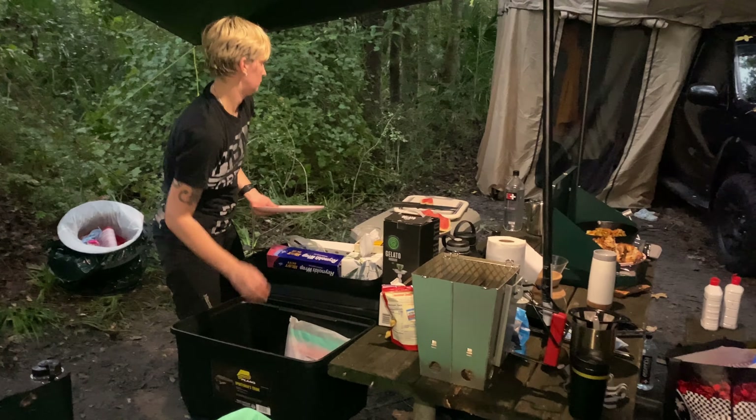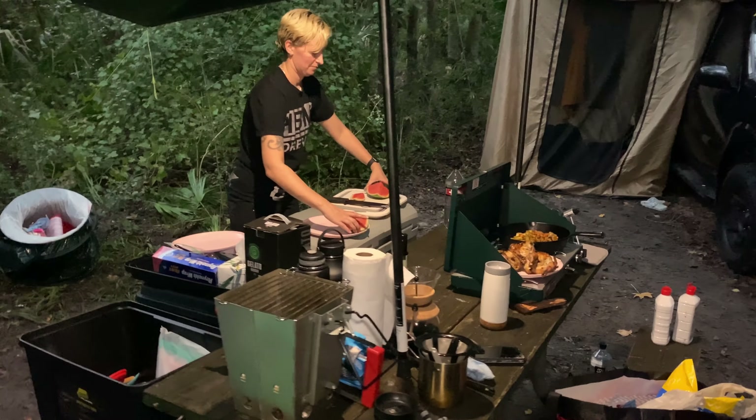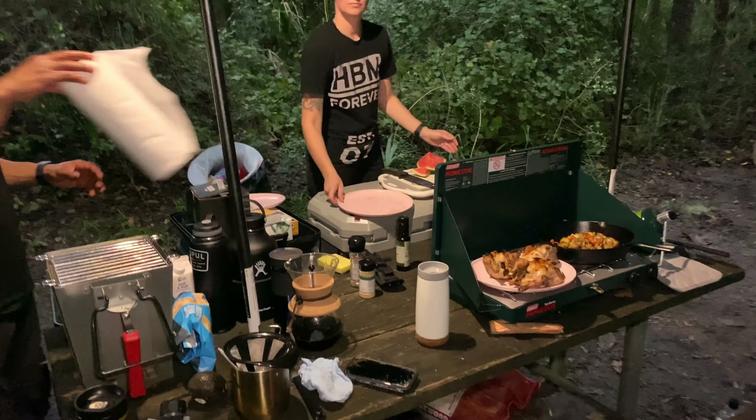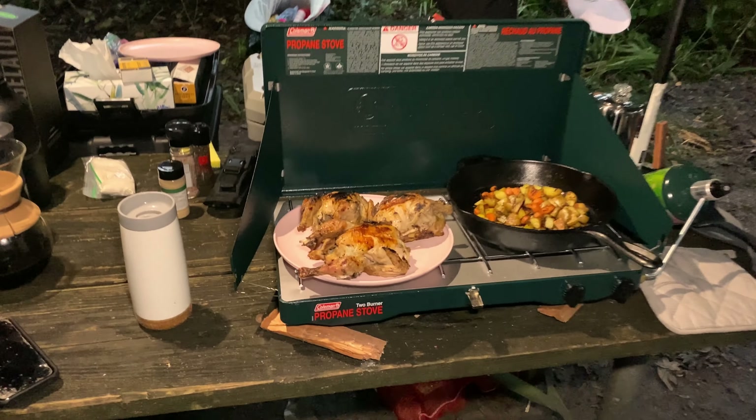Alright fellow explorers, here we are at Camp Excellent — the next stop. Yes, Camp Awesome. And even though we had to do all that rearranging, we still managed to make dinner tonight in a decent time. We're learning, we're learning.